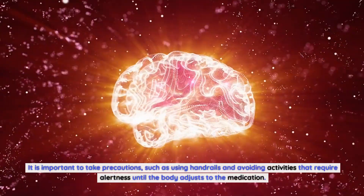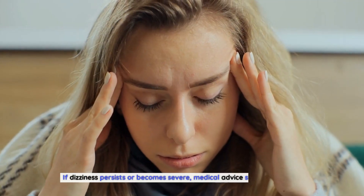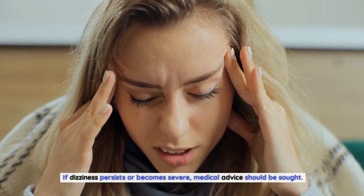It is important to take precautions, such as using handrails and avoiding activities that require alertness until the body adjusts to the medication. If dizziness persists or becomes severe, medical advice should be sought.